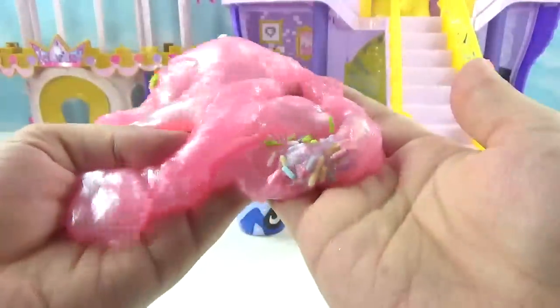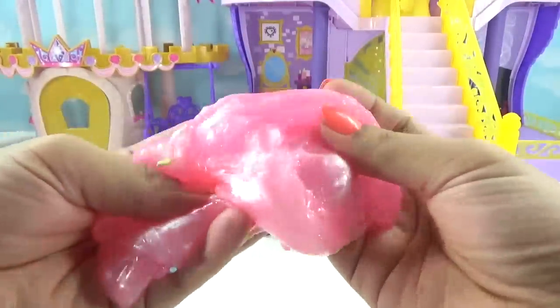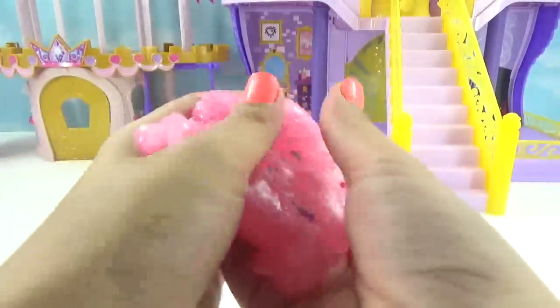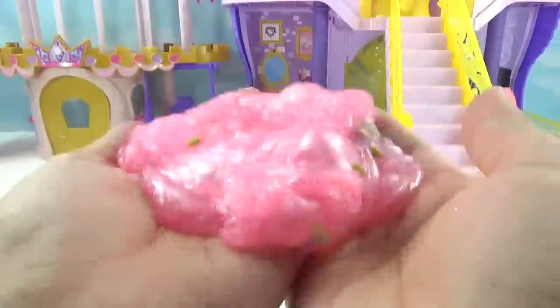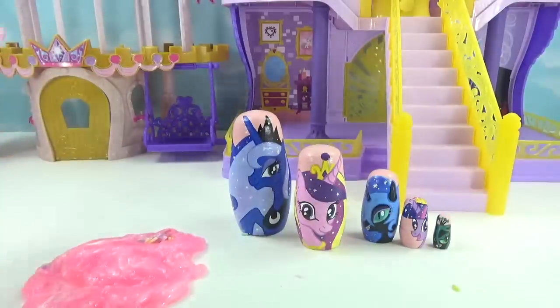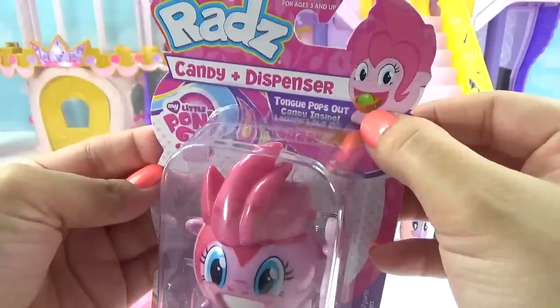Whoever knew unicorn poop could be so magical? Let's give it a smell — oh that smells so good, it smells like strawberry shampoo. It's not stretchy, it's really really squishy and slimy and jiggly too. Whoa, look at that jiggle! Okay so let's put the unicorn poop aside.